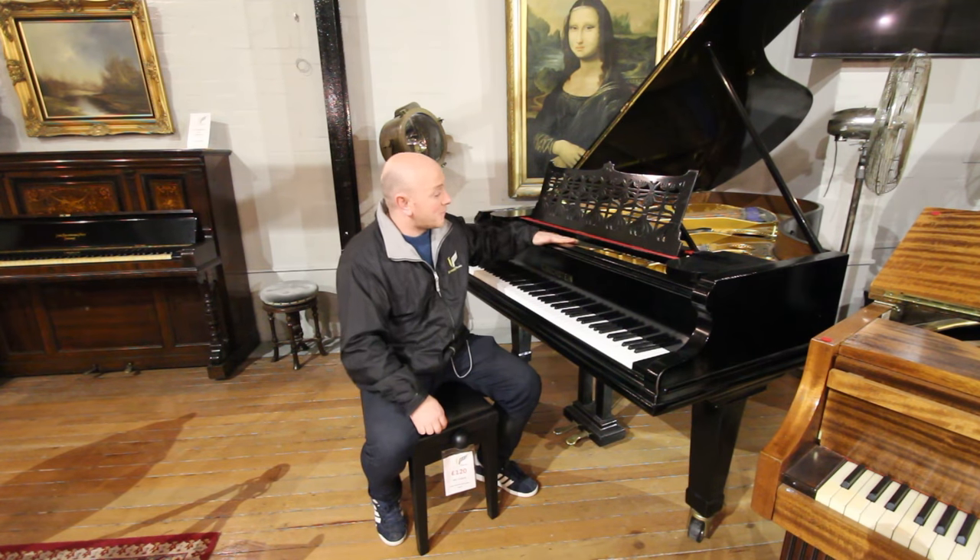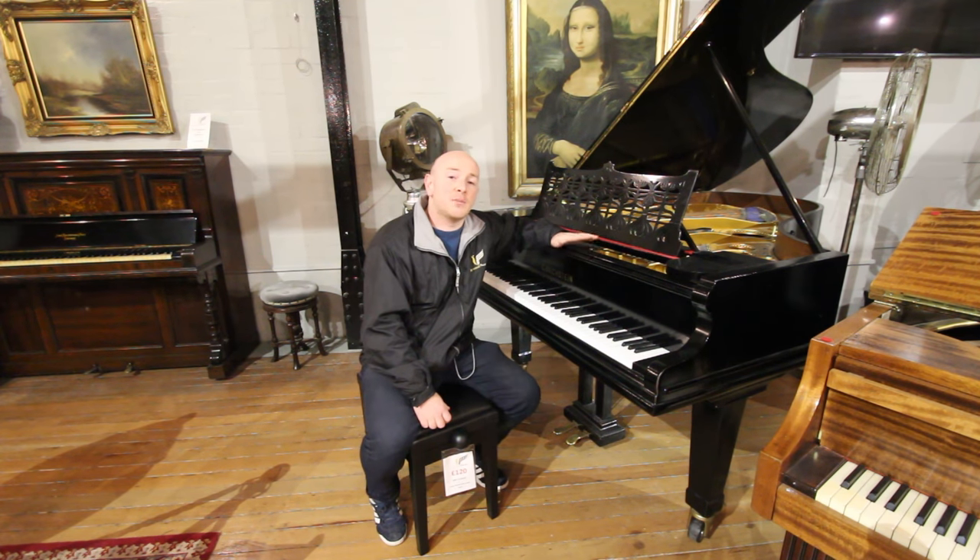A lovely piano. Just feel free to come down and try it out. We're here Monday to Saturday 10 to 5, and at any other time by appointment. Just give us a call at 01623 657 301, or check our website at www.sherwoodphoenix.co.uk.